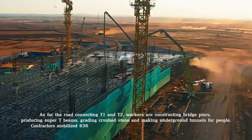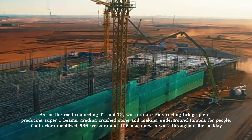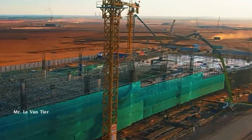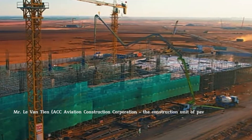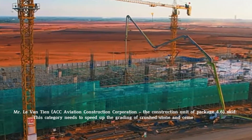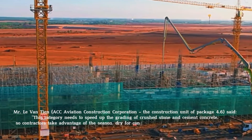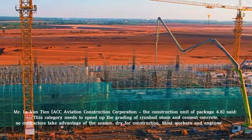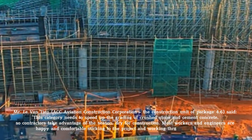Contractors mobilized 630 workers and 196 machines to work throughout the holiday. Mr. Levan Tien, Account Aviation Construction Corporation, the construction unit of package Point 6, said: "This category needs to speed up the grading of crushed stone and cement concrete, so contractors take advantage of the season to drive for construction." Most workers and engineers are happy and comfortable sticking to the project and working through the holidays.